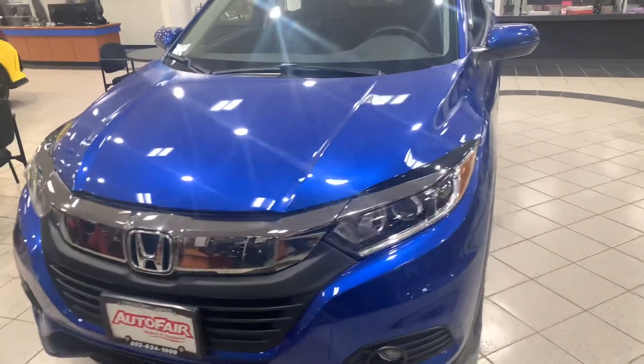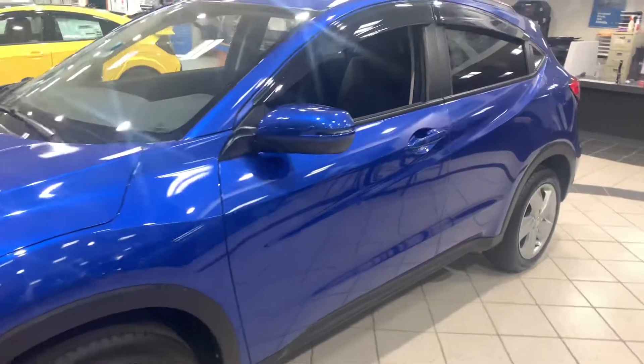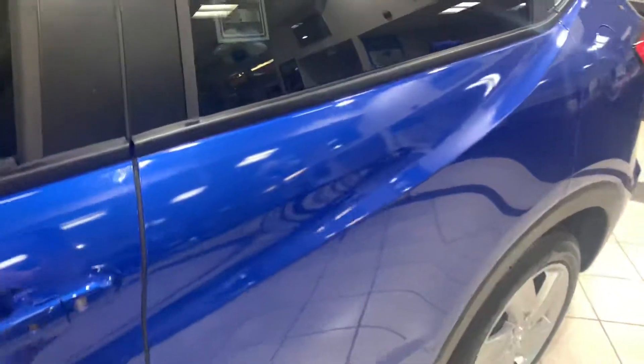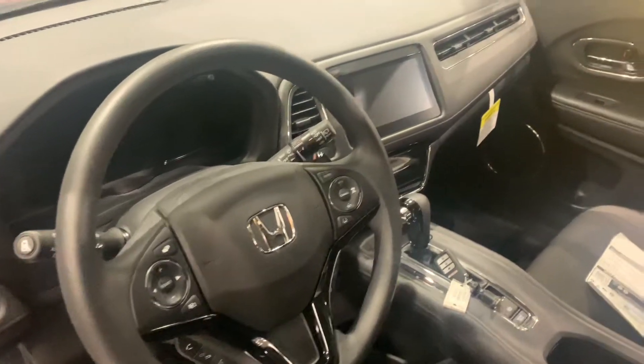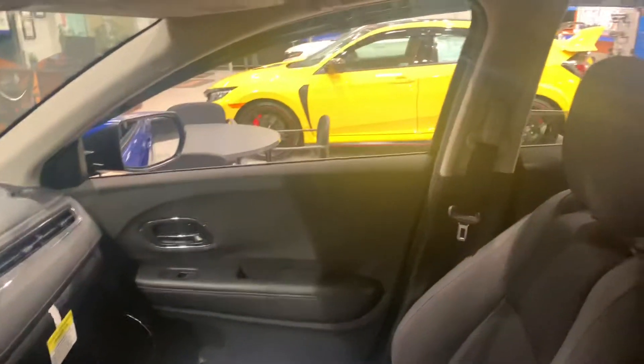This model is in Aegean Blue with black interior, and the EX does come very well equipped. You do get all the Honda Sensing safety features in this vehicle: adaptive cruise control, lane keeping assist system, collision mitigation braking system — the vehicle can steer and brake automatically under certain conditions — all part of the driver assist tech in the vehicle.